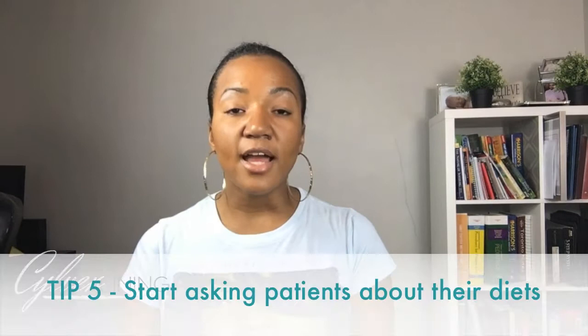Tip 5: Start asking your patients about their diets during your appointments, even if it's just about breakfast. When I want to know somebody's fiber content in their food, I start off by asking, 'What's your typical breakfast? Do you have a snack between that and lunch? What's your snack? How about your lunch? Dinner? Any snacks in between? What are your juices or your drinks?' That gives me a quick snapshot of how they do with their nutrition — at least for yesterday. I know not every day is the same.